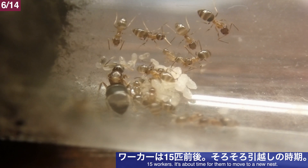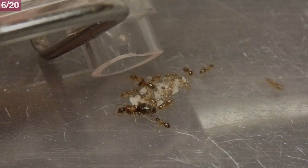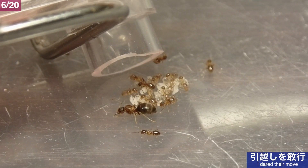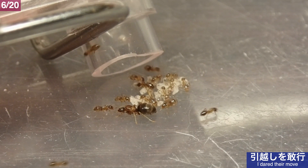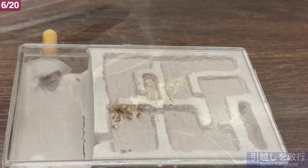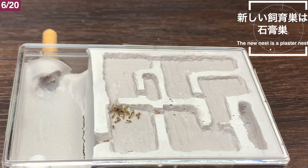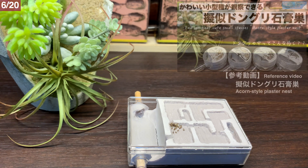6月14日、季節は巡り春から夏へ向かおうかというこの時期、琉球アメイロアリの女王の下には15匹前後のワーカーが誕生していました。ある程度コロニーらしい形となったので、そろそろ引っ越しが必要ですね。6月20日、新しい巣を用意し引っ越しを敢行することにしました。アリたちには申し訳ないのですが試験管巣からは一度出てもらいます。引っ越しはすぐに完了しました。